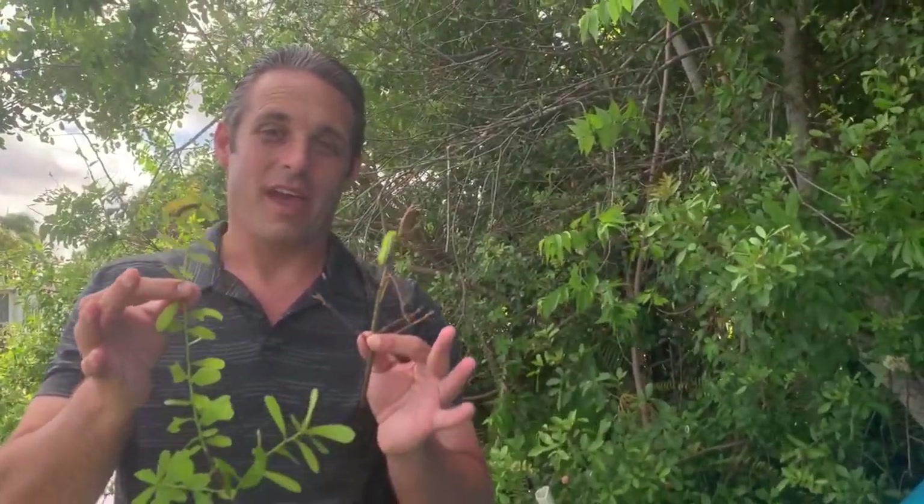Hey folks, welcome to Key's Moths. This is David Fine. Today I'm going to actually conduct a sting test.